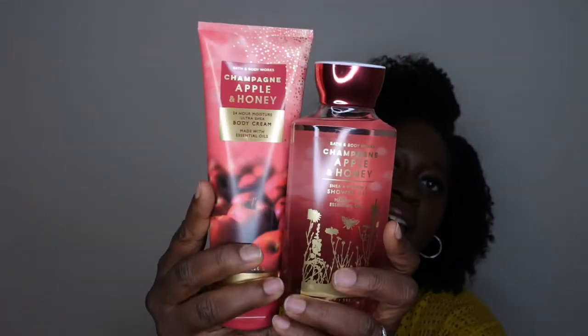Oh wait — I didn't even realize this, but I also picked up the shower gel in Champagne Apple and Honey, so I actually have the full set of that scent.